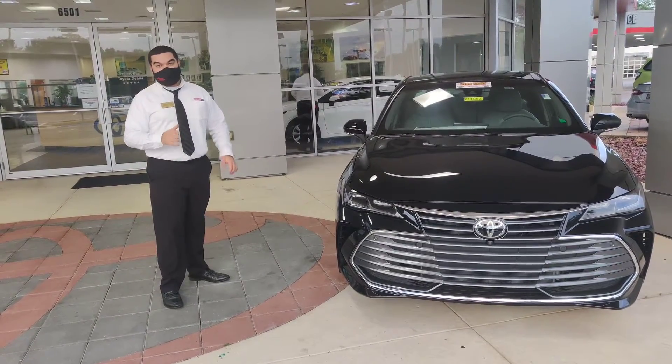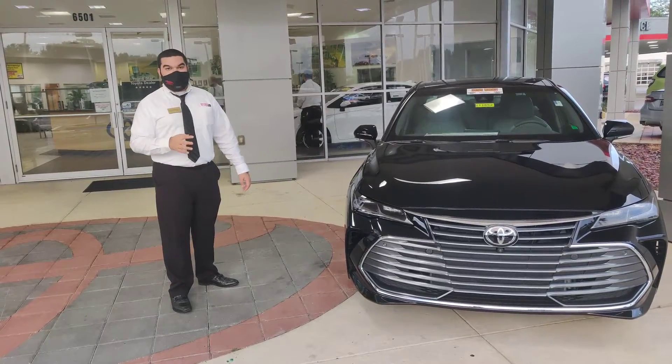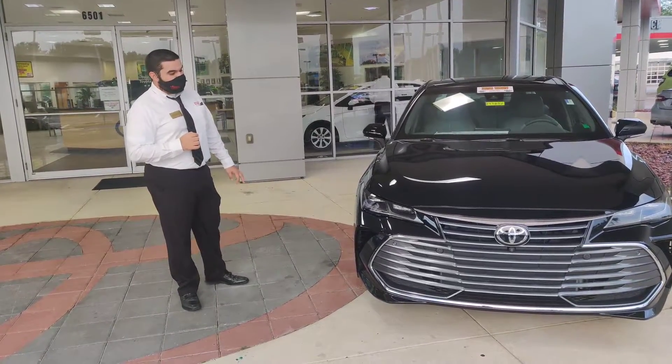Hey guys, it's William over at Keith Pearson Toyota. I'm the Technology Guru and today we have this awesome 2021 Toyota Avalon. This is a Limited with the V6. This is one of the last 2021 Toyota Avalons we have before the 2022s come in.